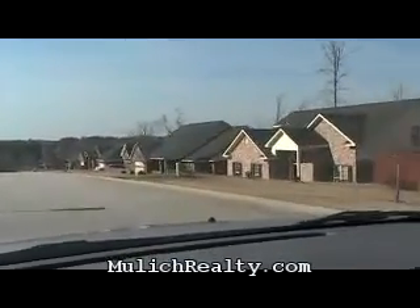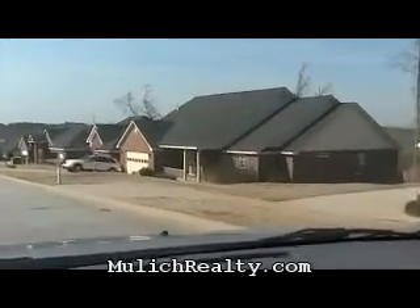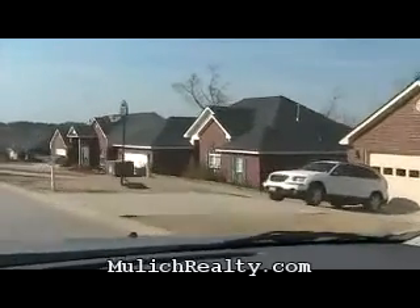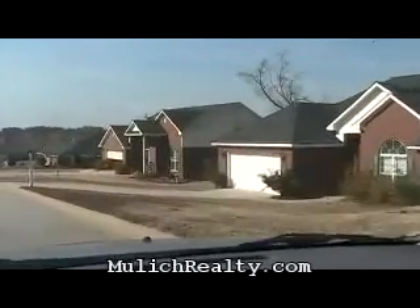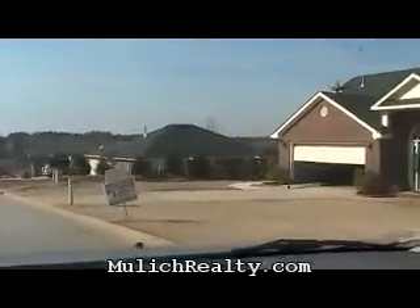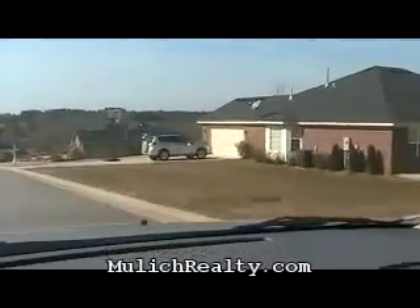If you want to see a current list of homes for sale in Creek Bend, you can go to mulekrealty.com, simply type in Creek Bend — that's two words — into the quick search box on the left of our website, and it will return all homes for sale in Creek Bend. That's just an easy way to search. There's also more detailed information and maps of the subdivision there as well.